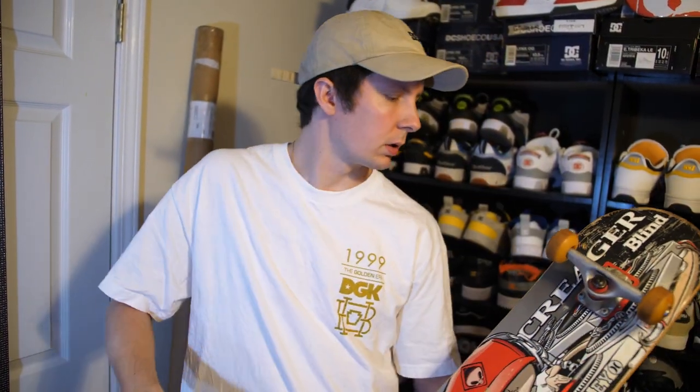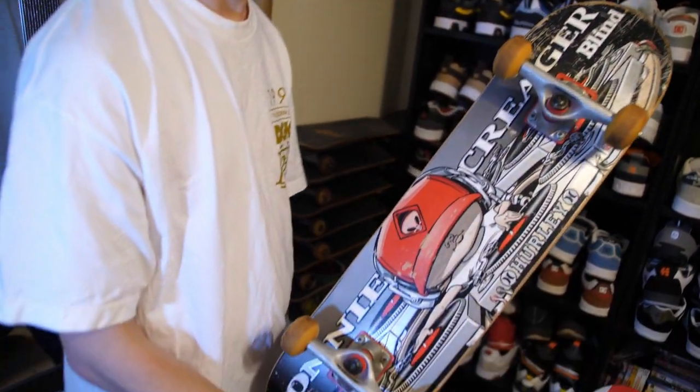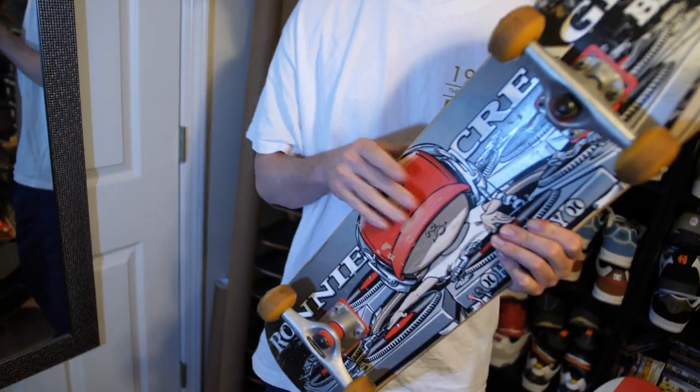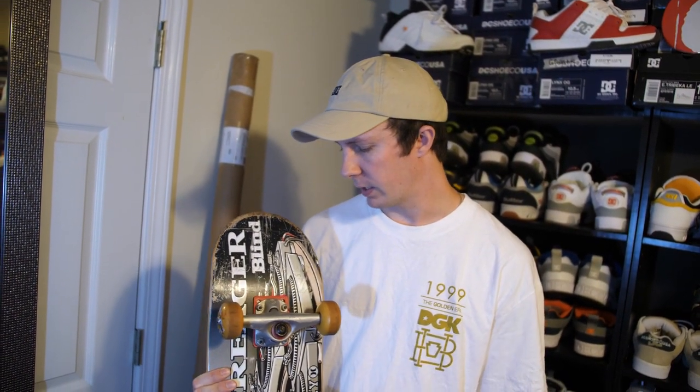That's a wrap on all these completes for now. Later on I'll do another video going through the rest of the stack — maybe find the blue one to match this somewhere in there. The Krooked Mixmaster is one of my favorite graphics hands down. If y'all like anything in here, let us know in the comments. We can get to more of it later — this is just the beginning, I've got a few left. Also if you have any ideas for videos you want to see, let us know in the comments.